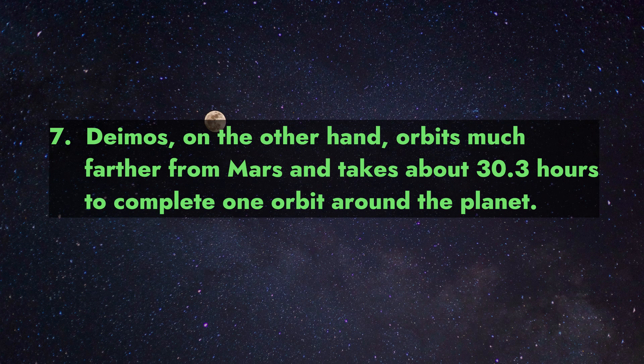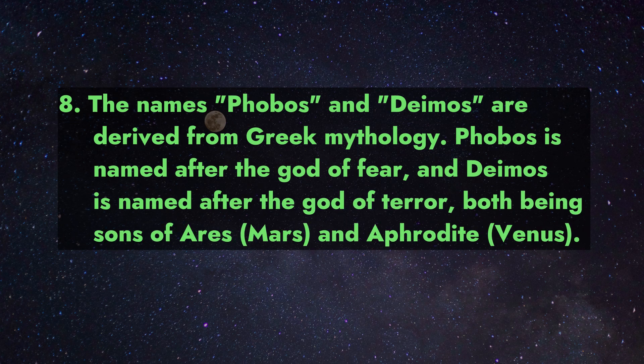Fact 7: Deimos, on the other hand, orbits much farther from Mars and takes about 30.3 hours to complete one orbit around the planet.